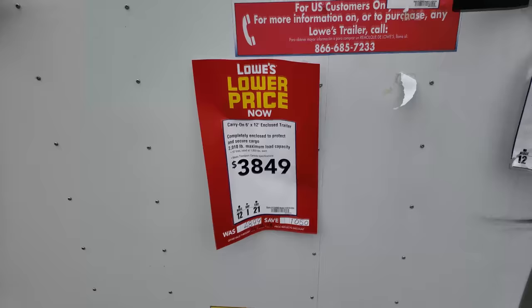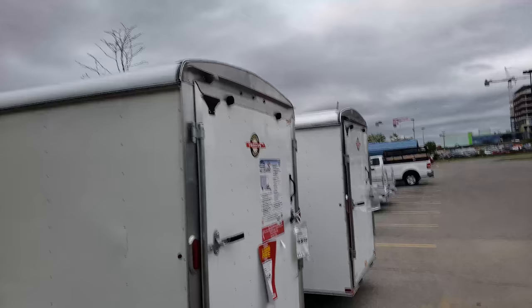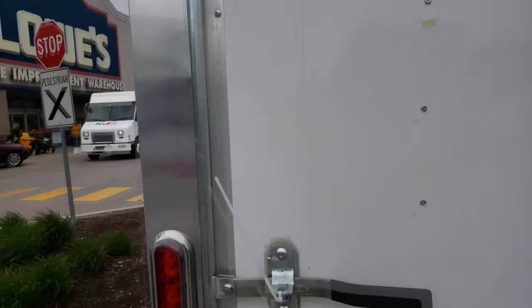If you guys can see the price, it can't go bad. Just look at it — $4,800. It's pretty much around $4,000 taxes in for this closed trailer. 6x12 from Lowell's.